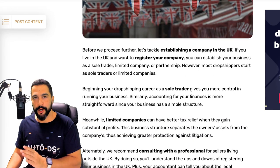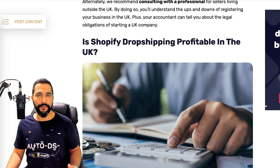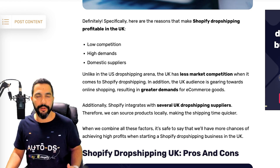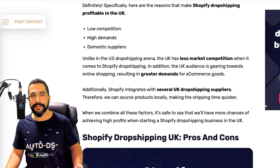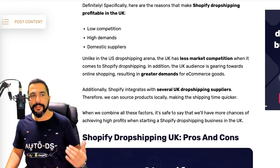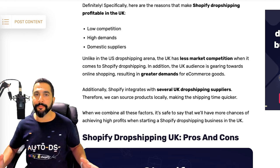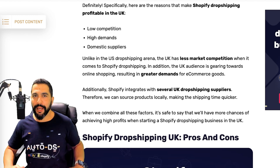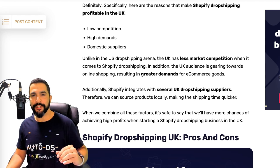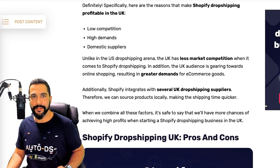Is Shopify dropshipping profitable in the UK? From our experience, the United Kingdom is a huge market with so much potential. It has relatively low competition compared to other places like the United States, and there is high demand. The UK is a buyer's market growing year by year. You've also got a lot of domestic suppliers inside the UK, meaning shipping and delivery times will be extremely fast — which means more happy customers, more returning customers, and a healthy business.